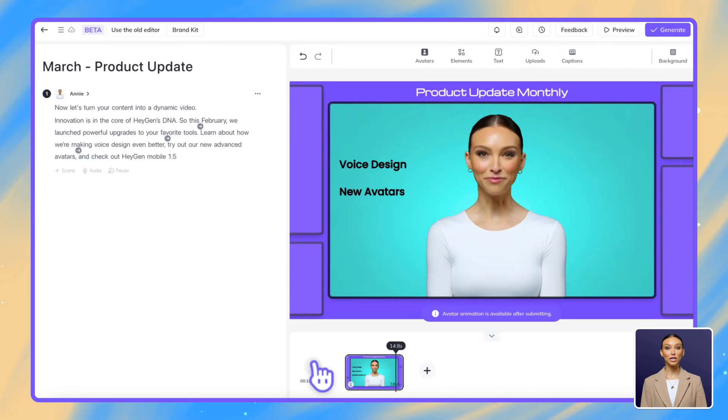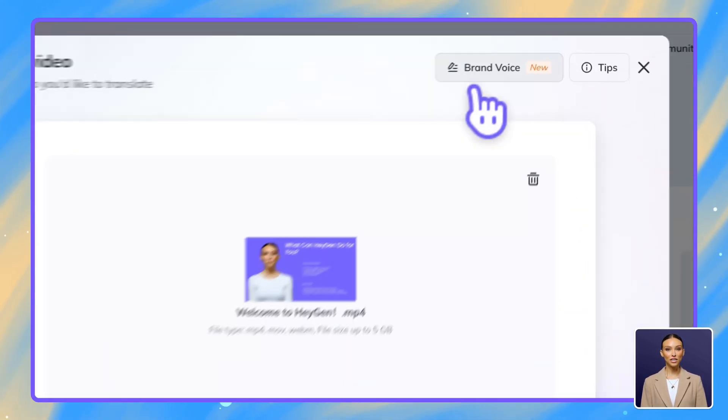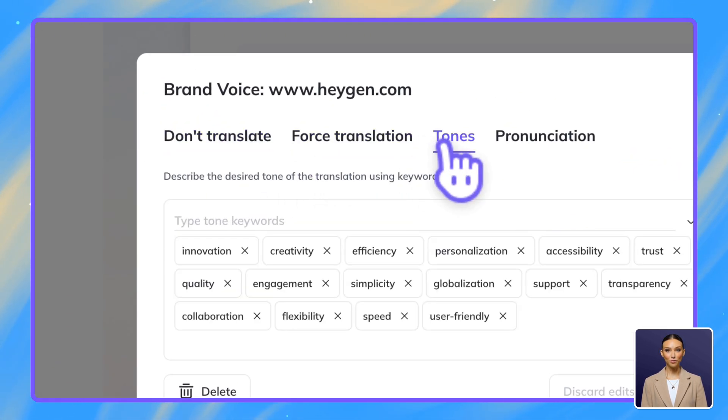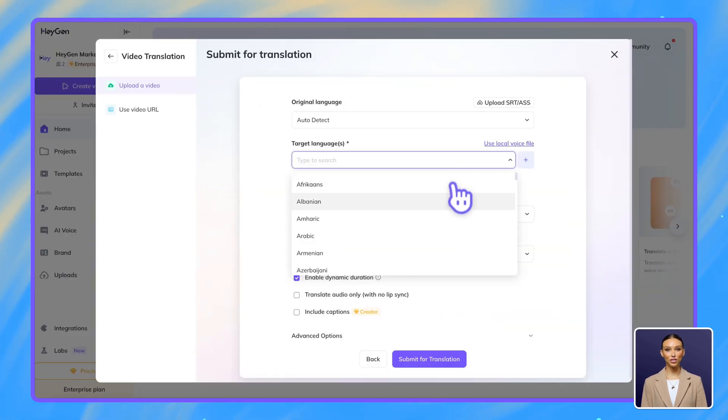For presentations targeting different markets, our video translation feature lets you translate your content into over 170 languages and dialects while maintaining your brand voice, ensuring consistent terminology for your product names and features across all versions.